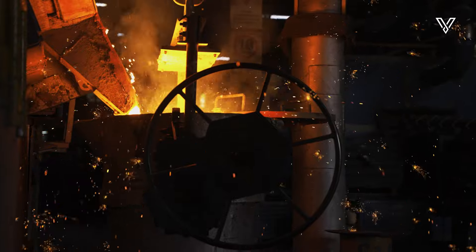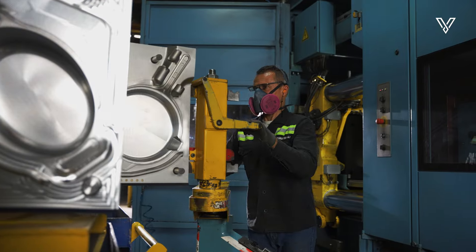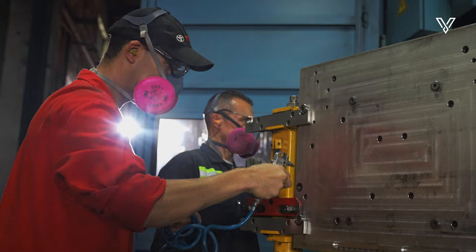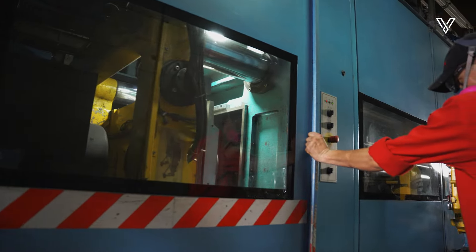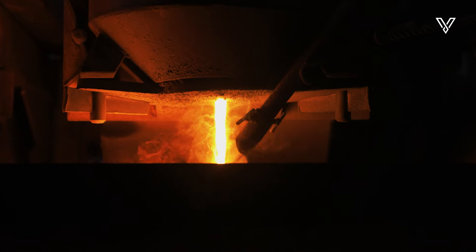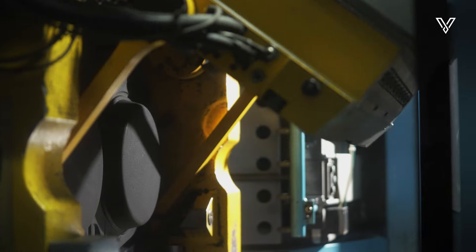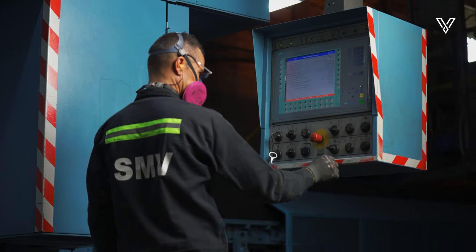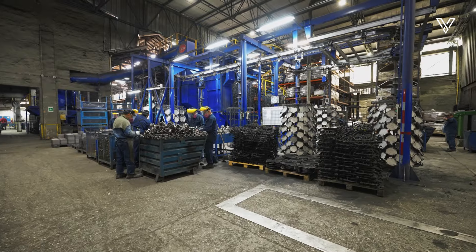As the iron comes to life, a perfect bed is prepared where the green sand is molded and bound with precision, becoming the ideal companion for shaping the product. Sand and iron meet in our dissimatic vertical molding system. At this step, the sand molds come to life, capturing the essence of each piece and creating a first view of these timeless jewels.